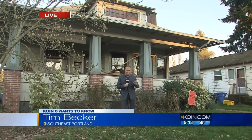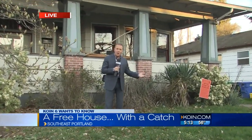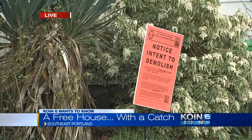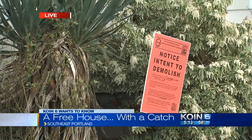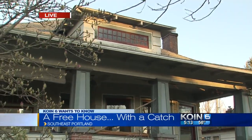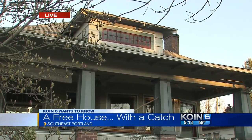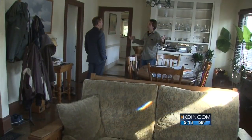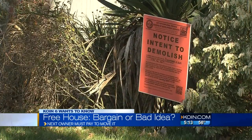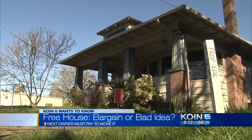Yeah, you know, here it is. This is the house. A developer bought it last October and had planned at one point to demolish it. But if you have the time, the money, and everything else that it takes to be able to haul it away, then it is yours if you want it. Craig Gula owned this old house for 13 years before selling to a developer who, rather than destroy, would now like to preserve the 108-year-old craftsman.